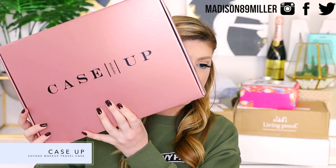First off, I got a package from CaseUp. CaseUp is a lifestyle brand with a vision to design products where form, function, and fashion align to provide sleek and modern travel accessories. Their first product, the Voyage Makeup Travel Case, was designed to be spacious and stylish with a durable and flexible design that makes traveling with cosmetics a breeze. Thank you so much to Kristen and CaseUp for sending this over.